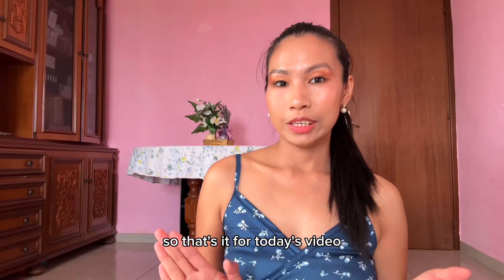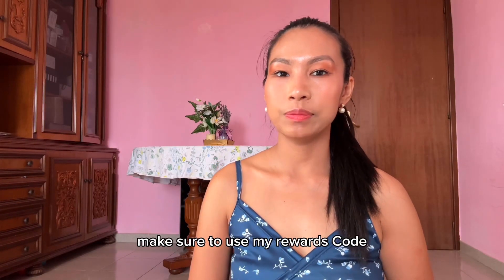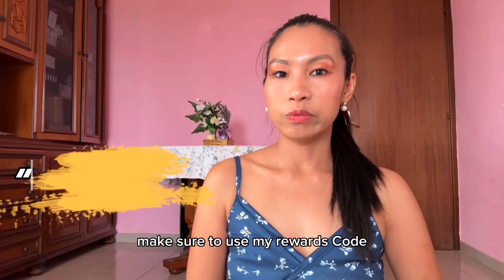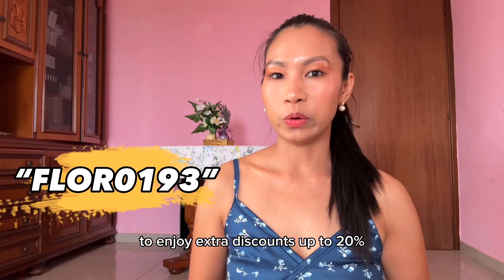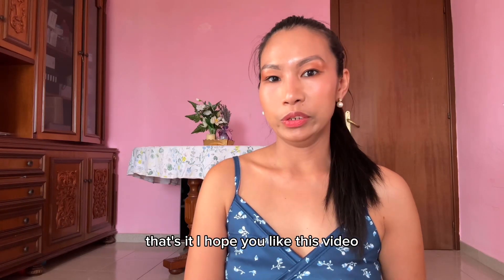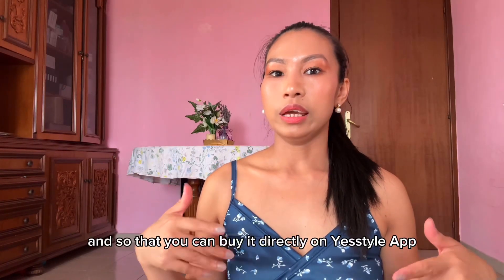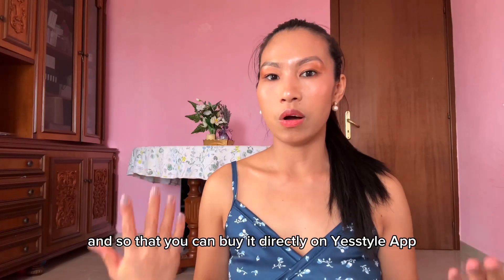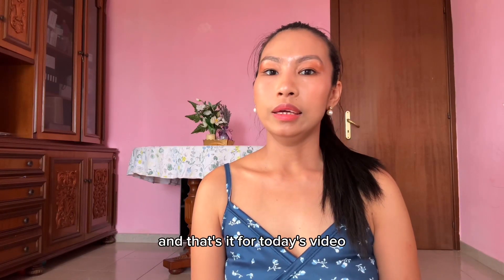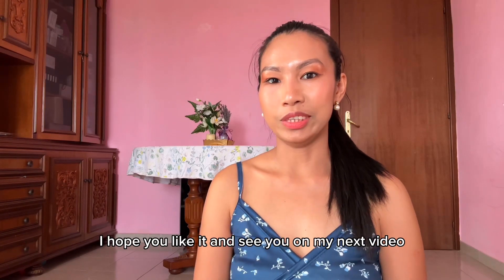That's it for today's video — I hope you liked it! If you want to shop on YesStyle, make sure to use my rewards code FLOOR0193 to enjoy extra discounts up to 20%. I'll be attaching all the product links in the description so you can buy directly on the YesStyle app. I hope you liked this video — see you in my next one!